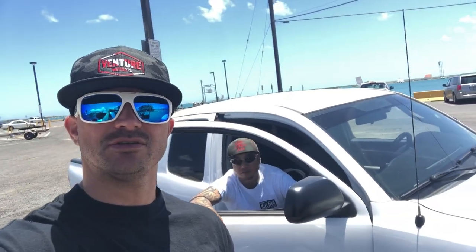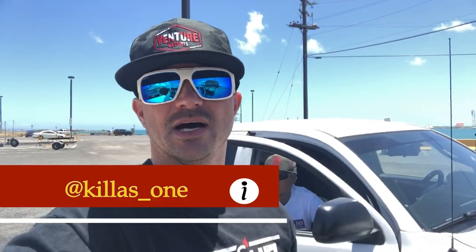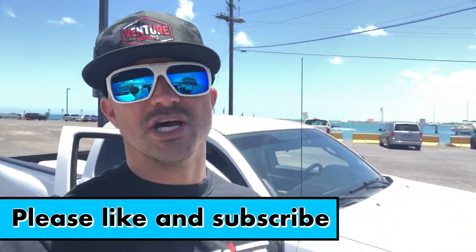Alright guys, that's it, we're done. Let me know what you guys think. Don't forget to like and subscribe if you like my channel. We'll see you next time.